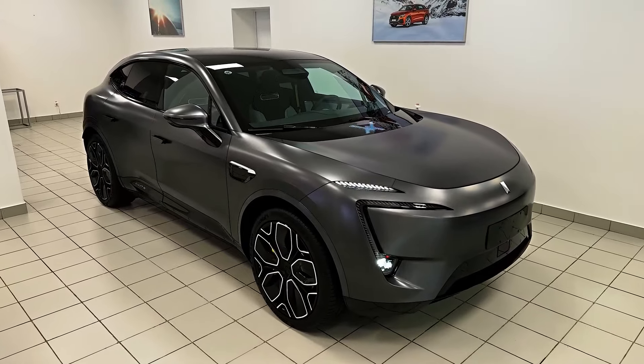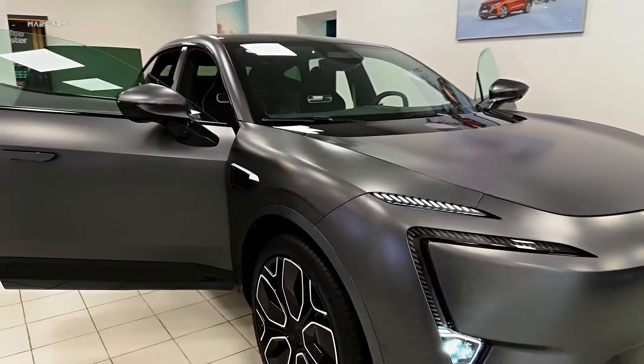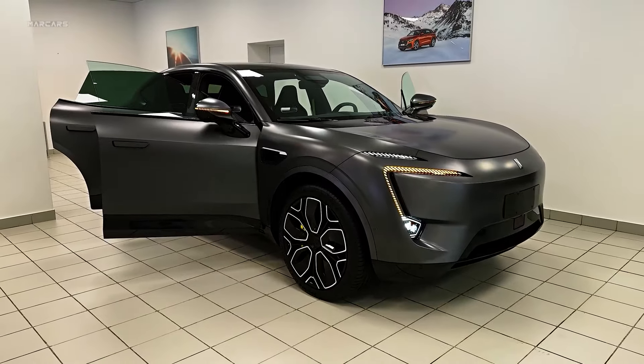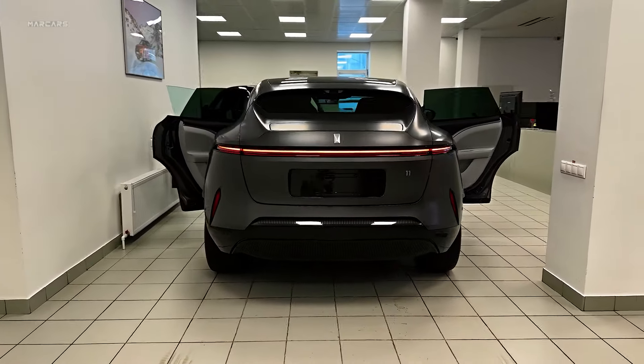The Avatür 11 isn't just about raw power — it's also designed to be fun to drive. While specific details are yet to be confirmed, we can expect multiple drive modes that cater to different preferences. Imagine effortlessly gliding through city streets in comfort mode, or unleashing the beast's full potential on an open highway with a sport mode.